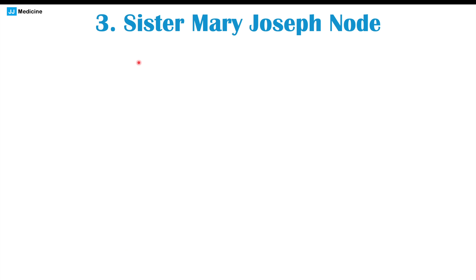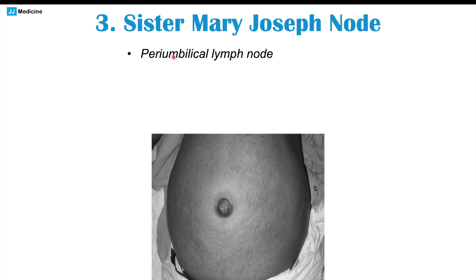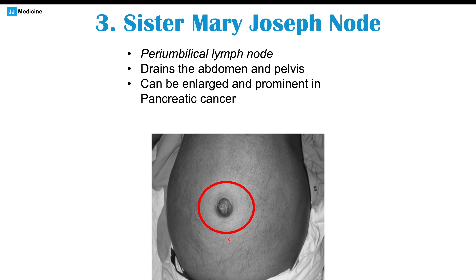A third possible finding is Sister Mary Joseph nodes — periumbilical lymph nodes that are swollen and enlarged at or near the belly button. This lymph node drains the abdomen and pelvis, and can become enlarged in pancreatic cancer and other cancers such as stomach cancer. It indicates more advanced disease: as the cancer spreads into the peritoneum, drainage toward that periumbilical lymph node causes the swelling.